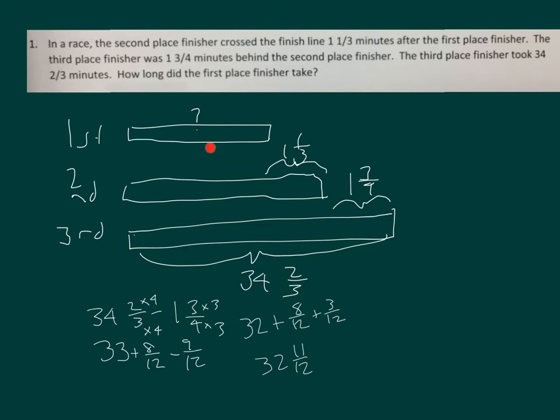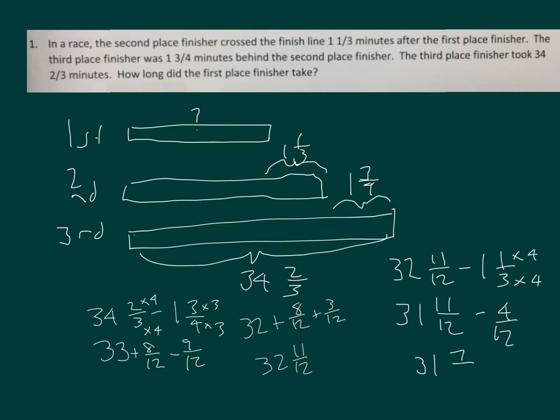Next, we still have to find the first place time by taking thirty-two and eleven twelfths and subtracting one and a third. That's thirty-one and eleven twelfths. Convert to twelfths as well — times four — minus four twelfths. So the first place time was thirty-one and seven twelfths.